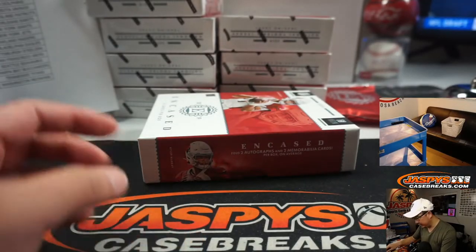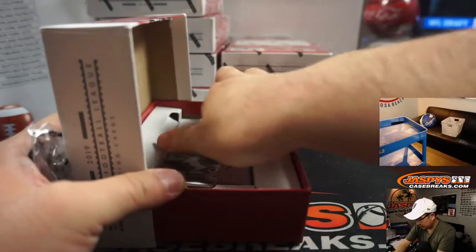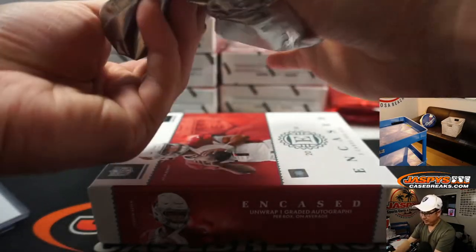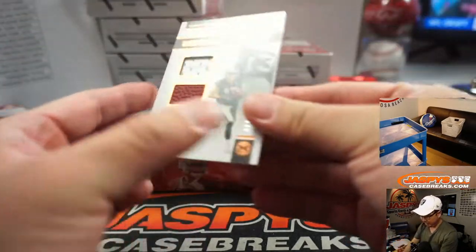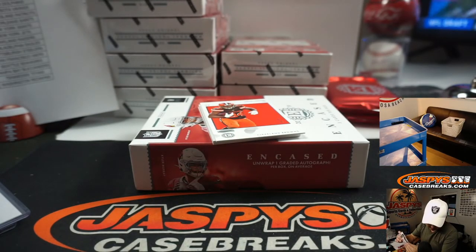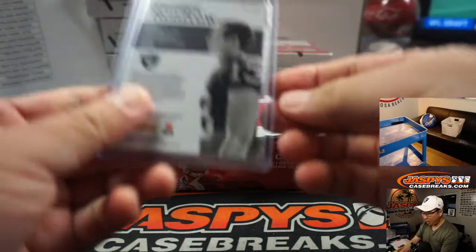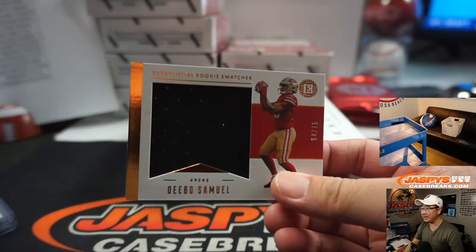Patrick Mahomes, not numbered. Another redemption — these don't expire for a while, so you guys are all right. Behind Nick Chubb is Hunter Renfrow, one of the 15 receivers on the Raiders right now. It's rookie cap patch autographs gold, which must be out of 25, out of 10, or something like that.